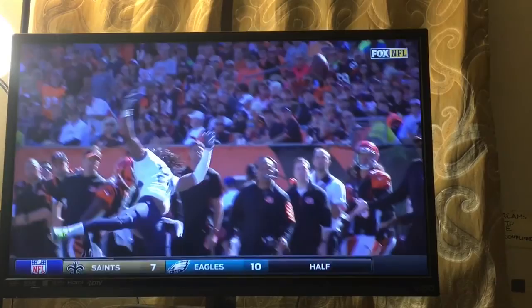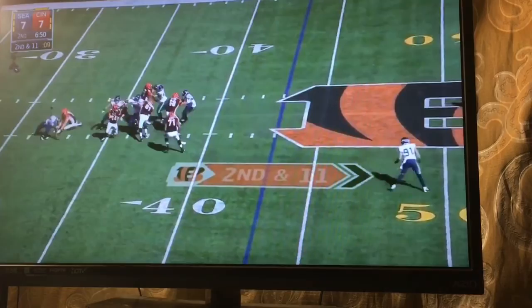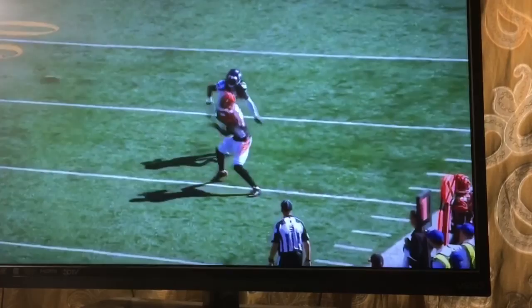Second and 11. It's pretty obvious that they like A.J. Green because he...